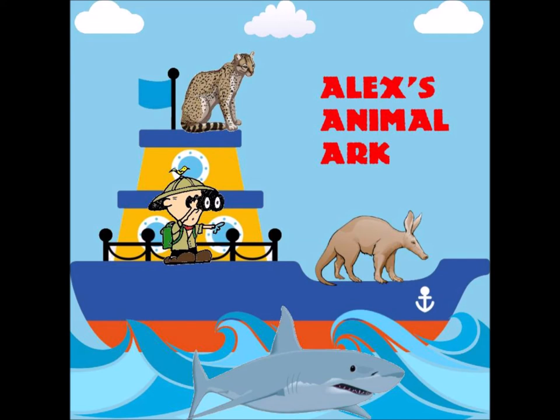Roseate spoonbills are very social, meaning they like to roost, feed, and fly in formation with others. They like to nest in colonies made up of mated pairs, typically in mangroves or on islands. They don't start breeding until their third year.